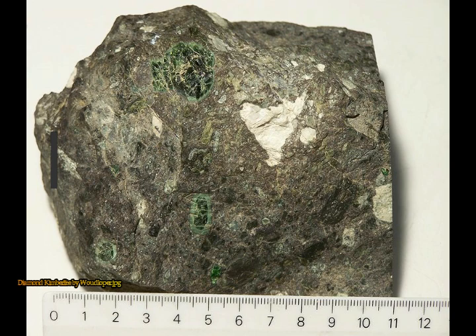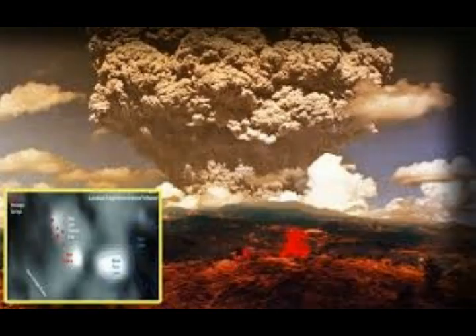Group one kimberlites are CO2-rich, ultramafic, potassic igneous rocks dominated by forsteritic olivine and carbonatite materials. Olivine lamproites were previously called group two kimberlites or orangeite, in response to the mistaken belief that they only occurred in South Africa.